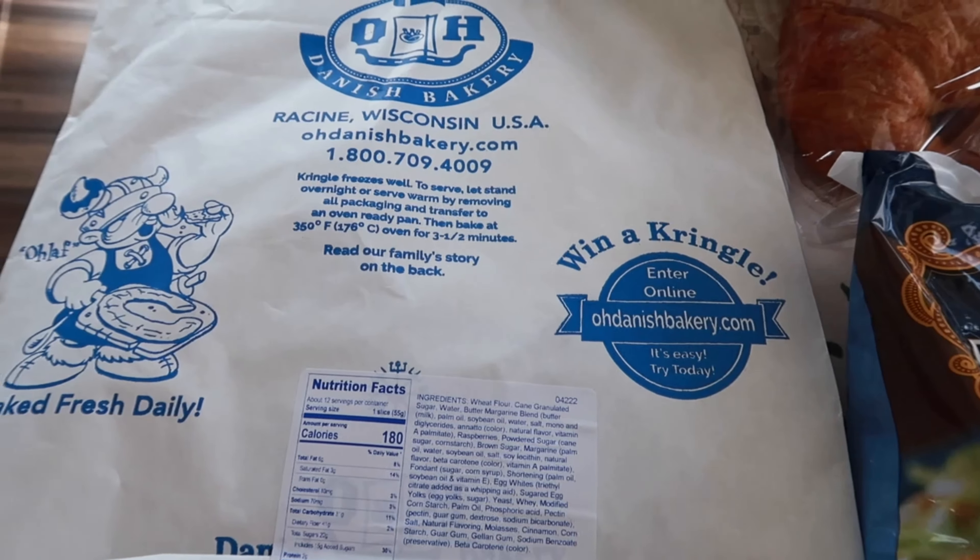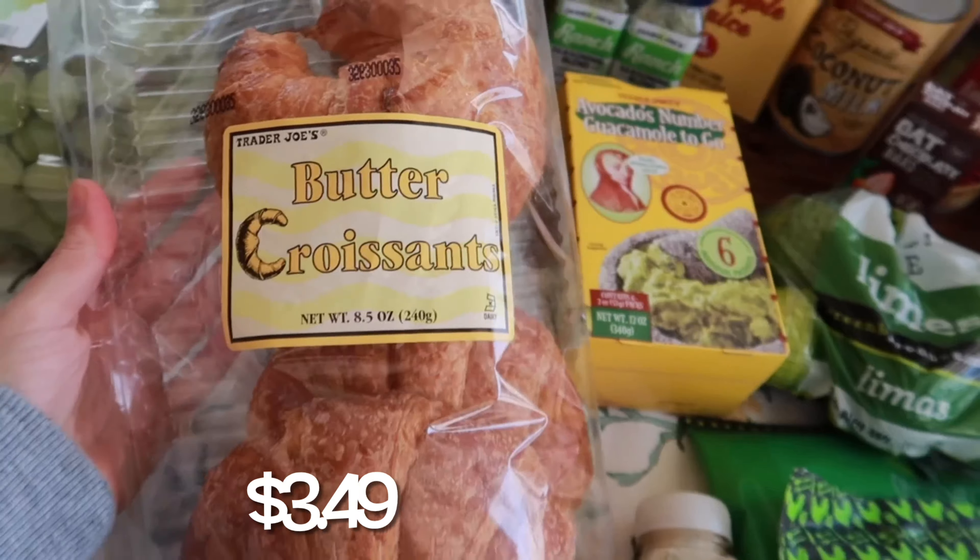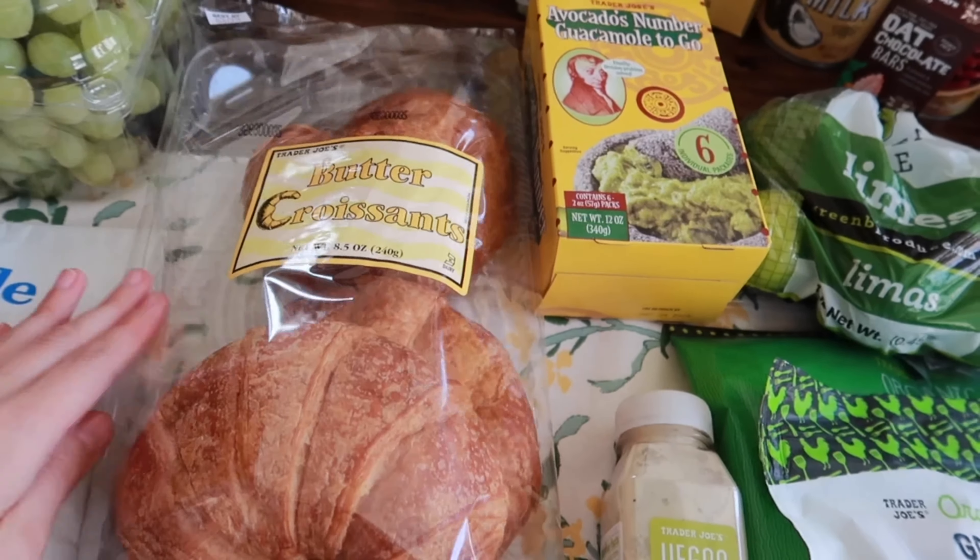Hey guys, welcome back to this week's Trader Joe's haul. Here is everything that I got — let's get started. Let me share with you what we got this week.